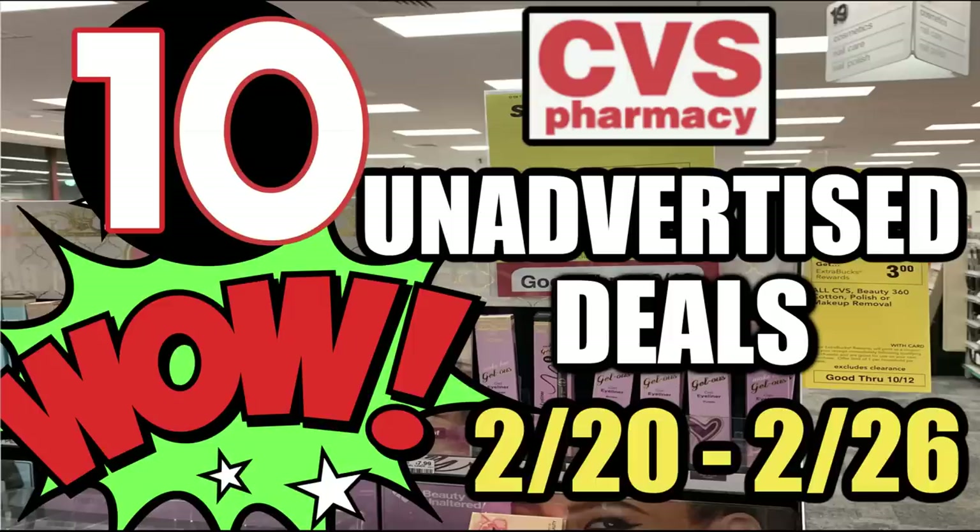Hello everyone! Welcome to your CVS Unadvertised Deals video for the week of February 20th through the 26th. I'm going to run through 10 unadvertised deals at CVS this week. A couple are pretty good, a couple I've got my eye on doing, so I'll share that with you. Plus I do have two deal updates and we did get some new printable coupons. So if you're not grabbing inserts this week, you want to print these coupons now. Let's get started.